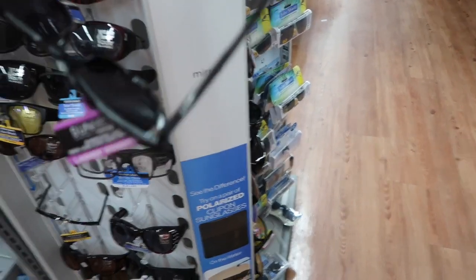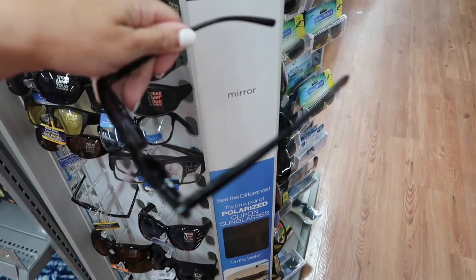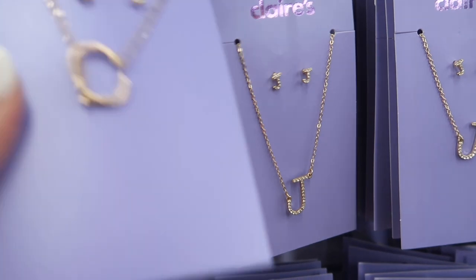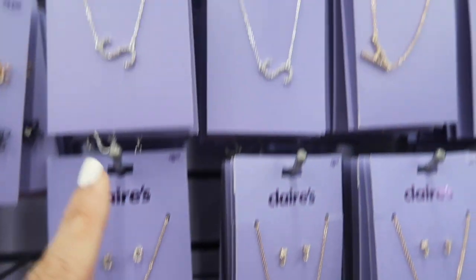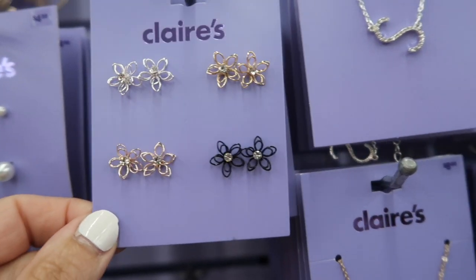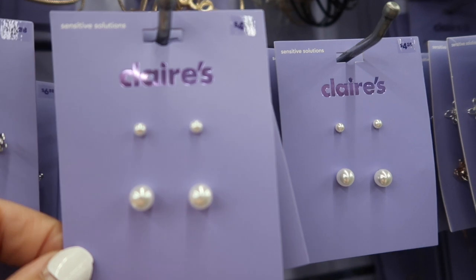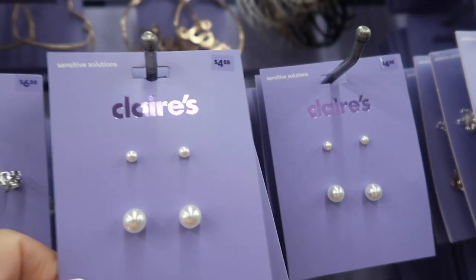Also seeing new sunglasses from Foster and Grant — these are from their Sensationals line, their lowest price option at $6.97. They're pretty lightweight but so cute. New Claire's jewelry — they have initial necklaces with little stud earrings at $8.88 in the gold and also in the silver. These four-pack studs are really cute in the silver, gold, rose gold, and black with the little rhinestone in the middle — the four-pack is $11.88. There's also a two-pack of pearls that look cute like mommy and me — $4.88 for the two.